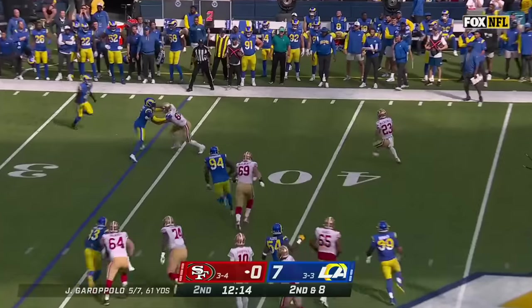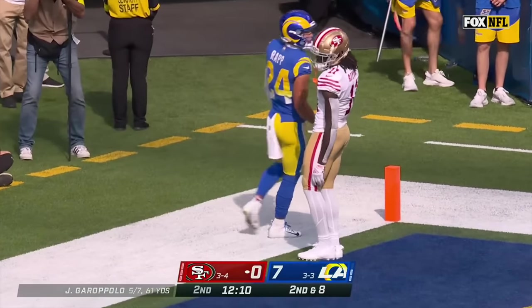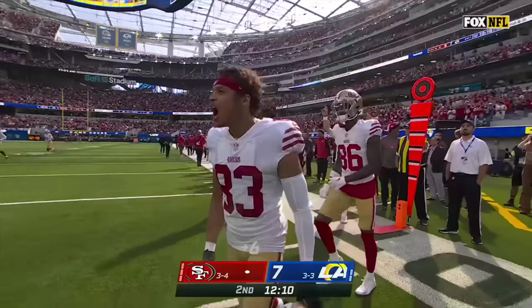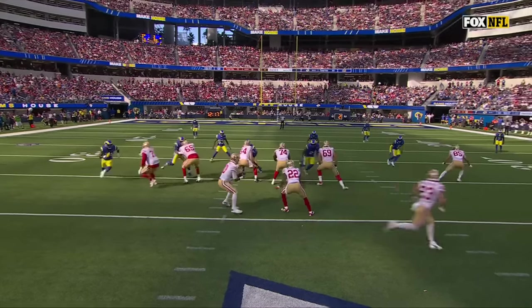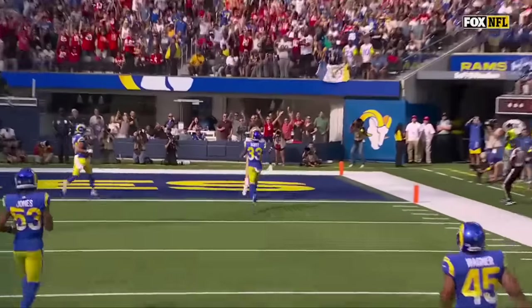McCaffrey behind the line looking to throw it — airs it out — has Iuk wide open — he's got it for the touchdown! McCaffrey the touchdown pass to Iuk from 34. Any time a running back is that deep — watch, he throws it — it's a lateral. Garoppolo throws it backwards, that's the indication it's a double pass. Defense bites.